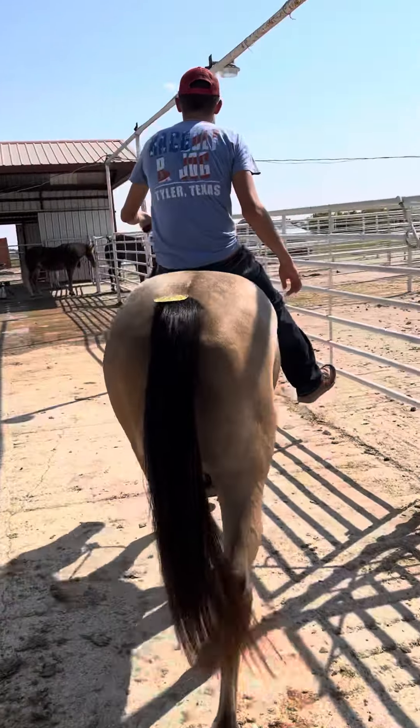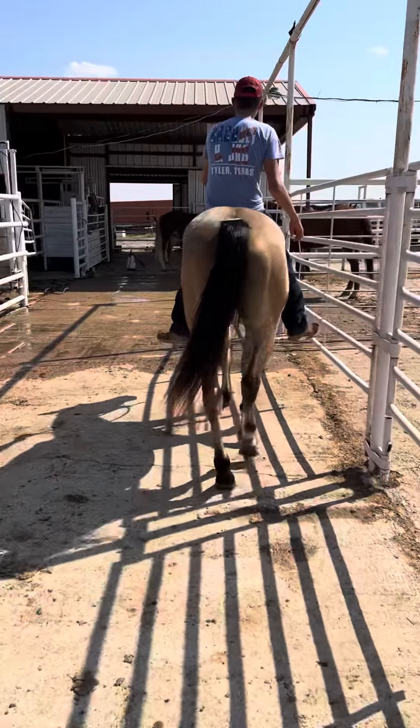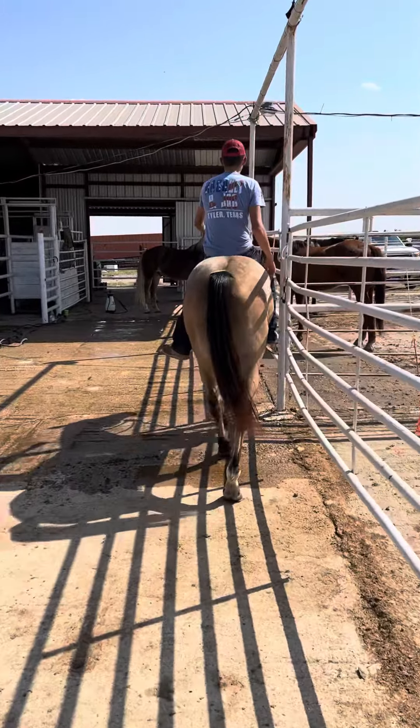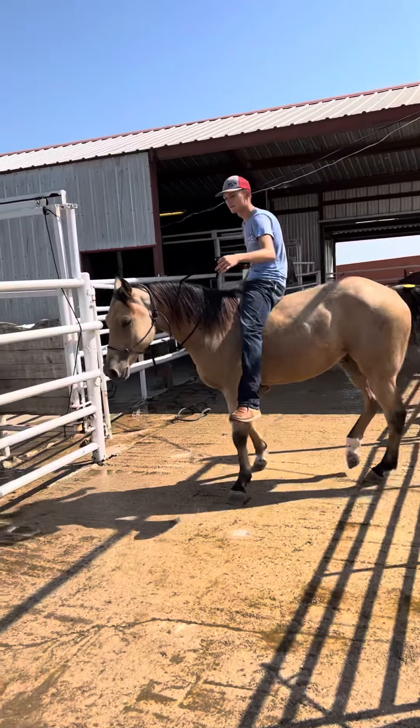This is lot number 8422 right here. This is going to be a four-year-old Gildan. He is registered in the American Quarter Horse Association. He's a grandson of Pat Cowan, which goes back to Sunfrost.